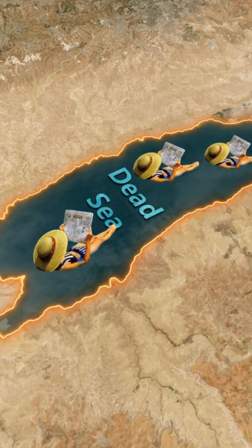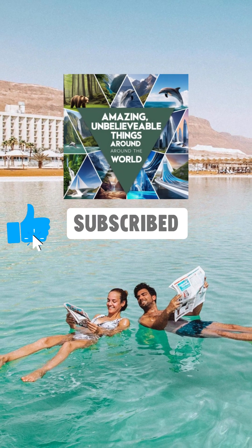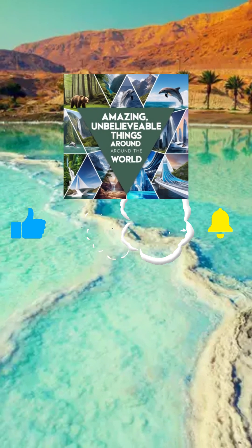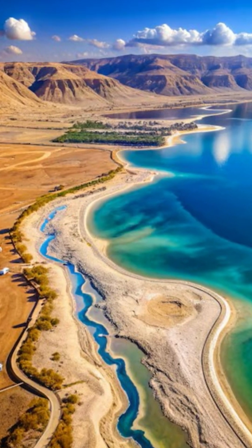Have you ever experienced this magical place? If you enjoyed this video, don't forget to like, subscribe, and hit the bell icon for more content on incredible places around the world. See you next time!